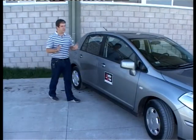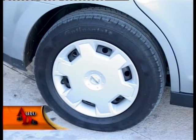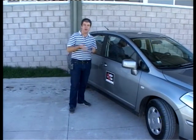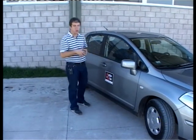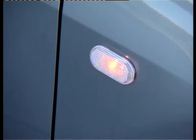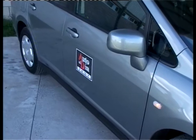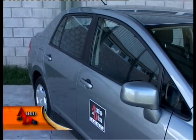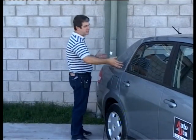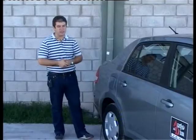Tiene los mismos faros, la misma parrilla al estilo sonrisa como tiene Nissan en todos sus modelos a nivel internacional, y el logotipo cromado de la marca grande en el centro. Las defensas están pintadas color carrocería. Lateralmente lo que más llama la atención es la presencia de las tazas plásticas como embellecedores de las llantas de chapa. Le caería muy bien unas llantas de aleación como tiene la versión full. El resto es igual: luz de giro en el guardabarro, espejos y manijas color carrocería, y ausencia de baguetas.